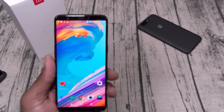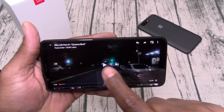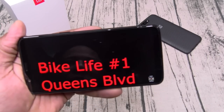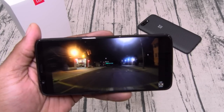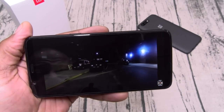Let's check the speakers real quick. Let's put on some audio — bottom firing speaker. Sounds nice and loud, though not the loudest in the world. It definitely would have sounded better with dual speakers, one on top. For 500 bucks, it is what it is.